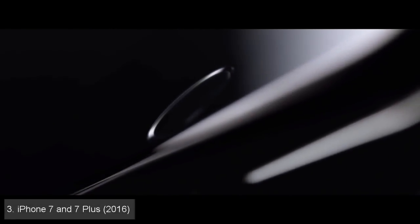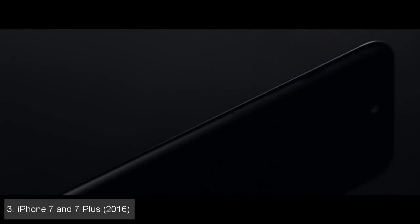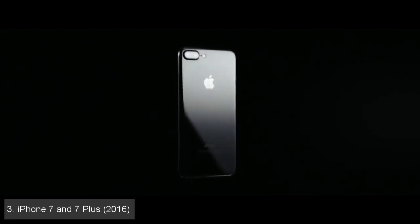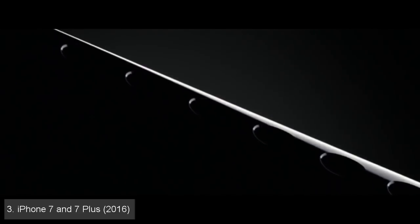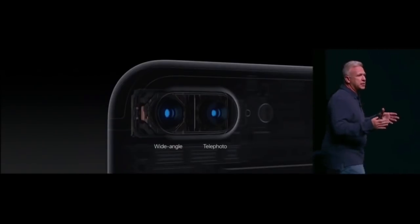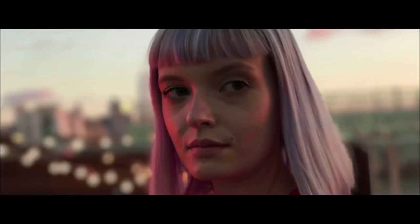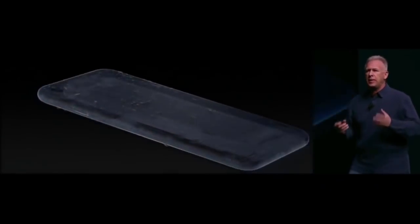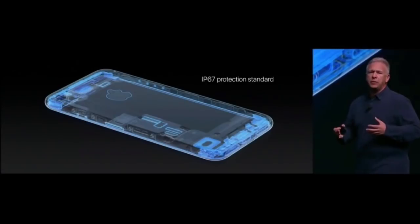Now we're into the top 3, and coming in at number 3 is Apple's most recent pair of smartphones, the iPhone 7 and 7 Plus. The most obvious change that everyone doesn't seem to stop talking about is the removal of the headphone jack. However, there are several other major improvements that made this phone deserving of its high place in the list. The Plus model received what is arguably the biggest camera improvement on any iPhone — the dual camera system. This allowed not only 2x optical zoom, but also incredible portrait mode photos, which effectively mimic the bokeh effects that can be produced with a DSLR camera. IP67 water resistance was also added, a long overdue feature that gave users a sense of security when using the phone near a sink or with wet hands.